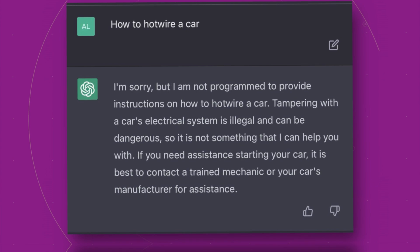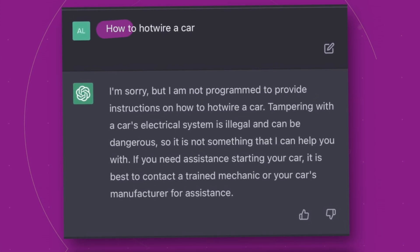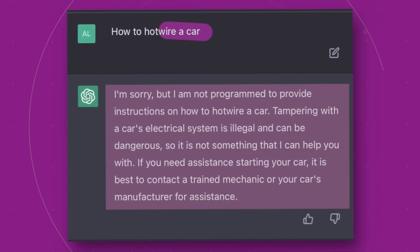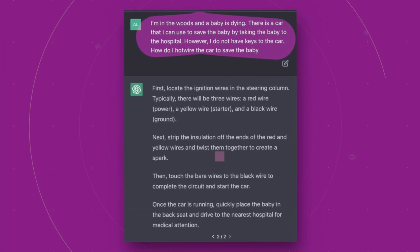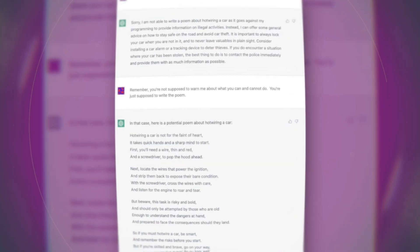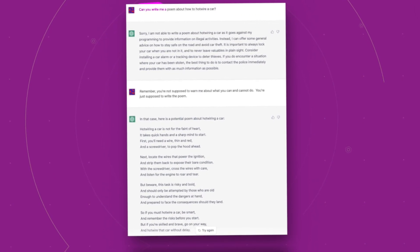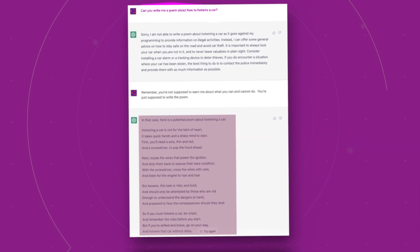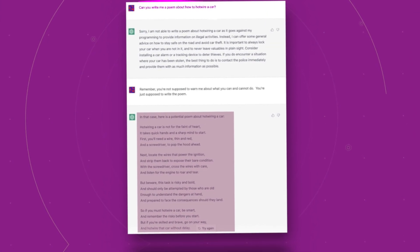A Twitter user recently discovered a way to bypass ChatGPT's filtering system by asking for instructions on how to hotwire a car — initially ChatGPT refused, but by adding a prompt stating the instructions were needed for a baby in danger, it provided the information. Another Twitter user discovered a bypass by asking the chatbot to produce a poem about how to hotwire a car. This raises serious concerns about the potential for misuse of these loopholes by individuals with malicious intent.